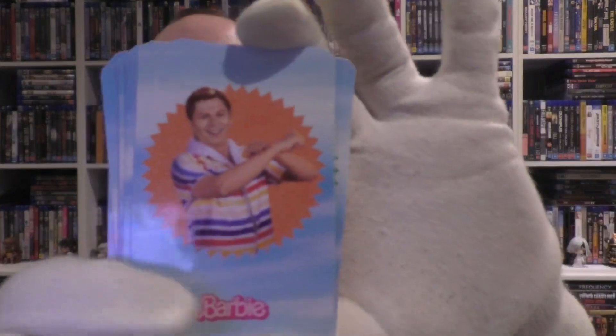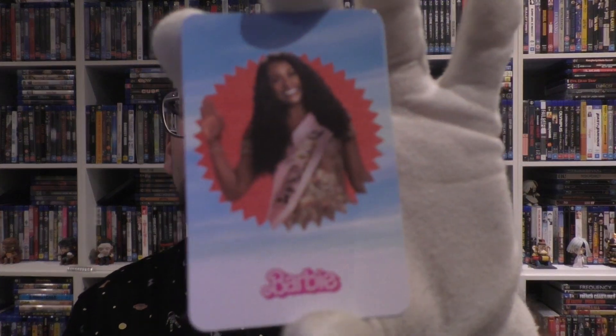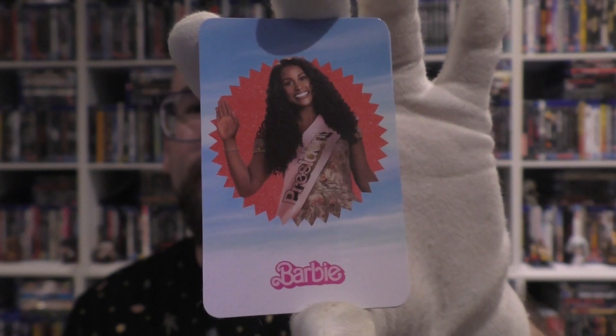Then you get one of the Kens. And you get the guy — I can't remember his name. Obviously I know Michael Cera, but I can't remember his character name. Alan? I can't think of anything else — but the dinosaur from Jurassic Park. Then you get the presenter as well, and then you're back to Barbie. So that's not bad as an overall — a decent selection of character cards.